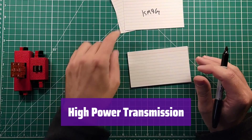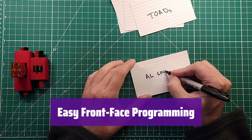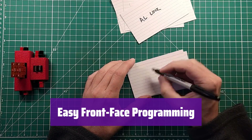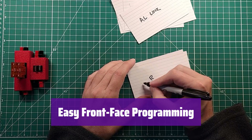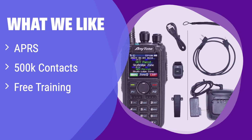Transmit with up to 7 watts of power for maximum range, staying connected even over long distances. Program channels directly on the radio's face — quickly add repeaters and frequencies without needing software. This radio offers APRS functionality for location tracking and data sharing, an incredibly large contact list, and a free training course that makes getting started easy. If you're looking for APRS capabilities and a large contact list with easy onboarding, this is the ideal choice.